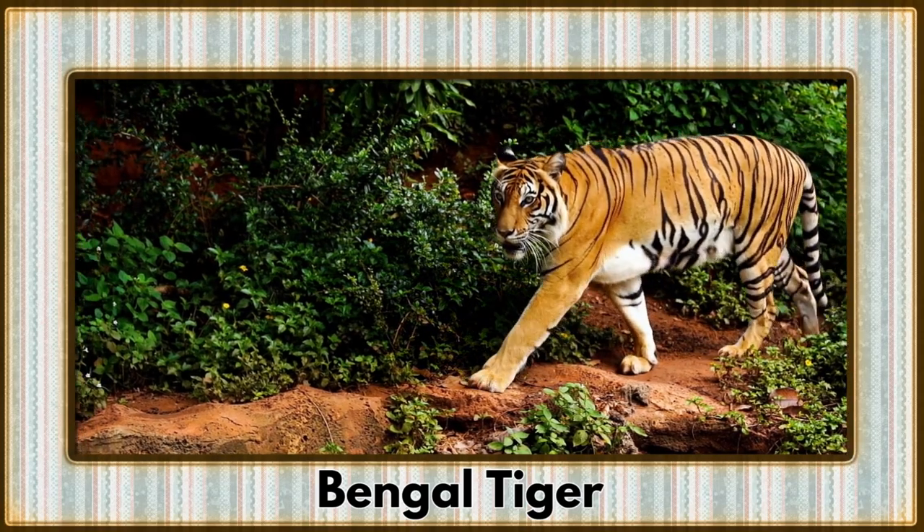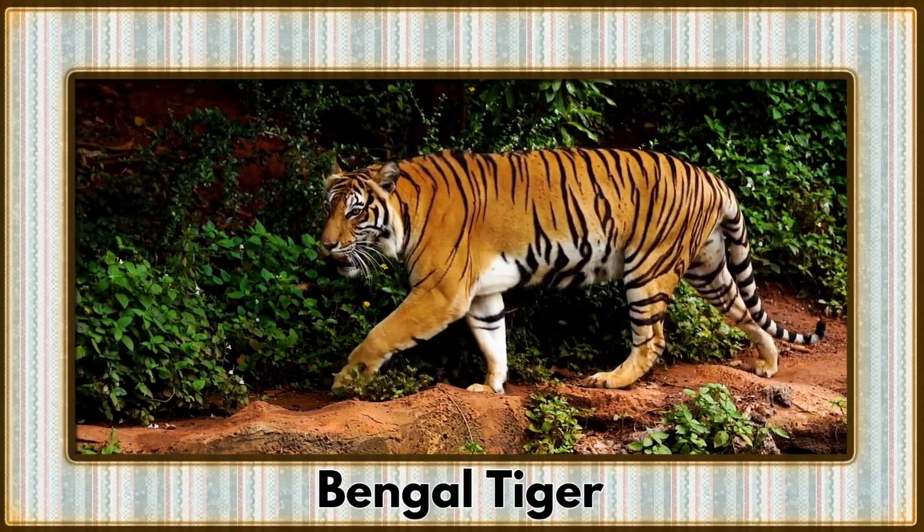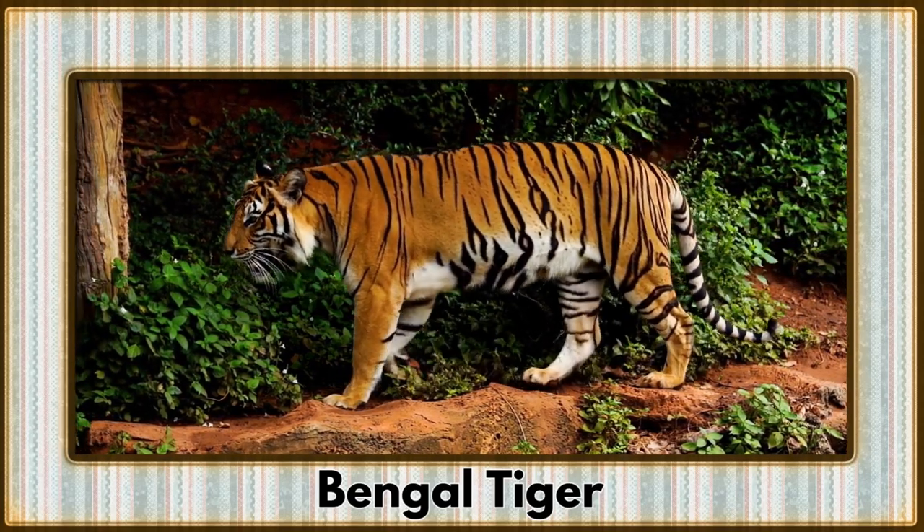Prowling through the dense jungles is the Bengal tiger, a regal big cat with striking orange and black stripes. Their elegance and power command respect.